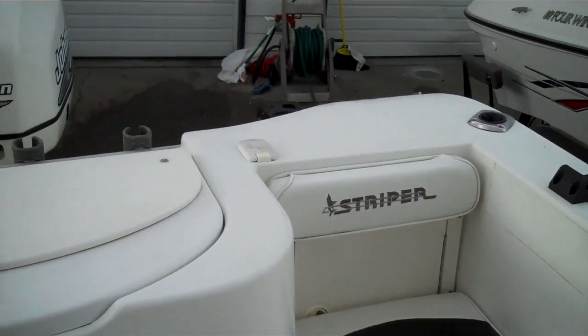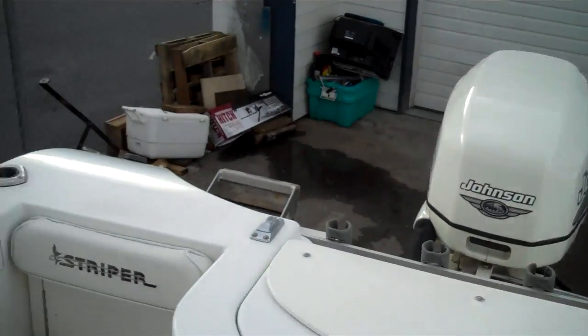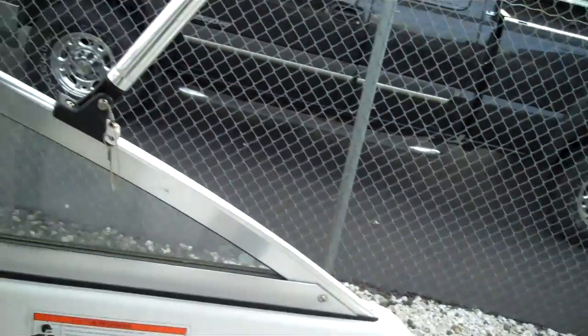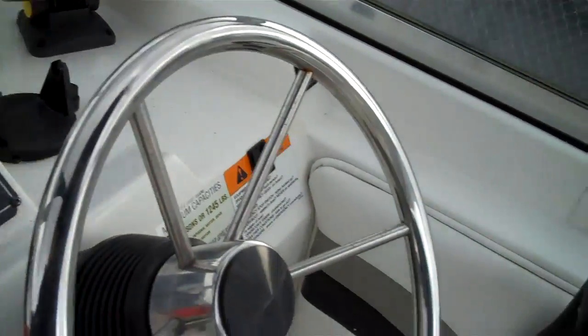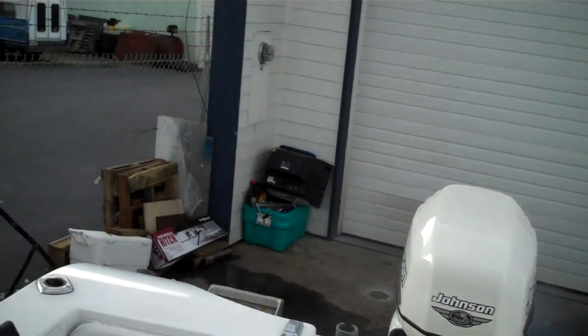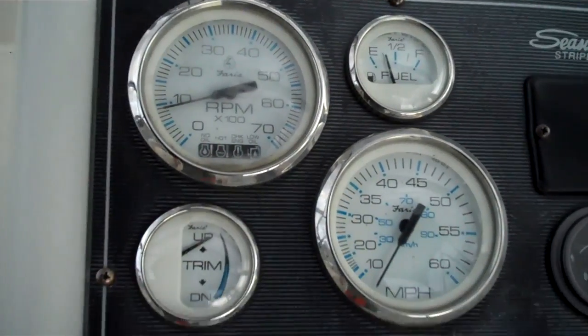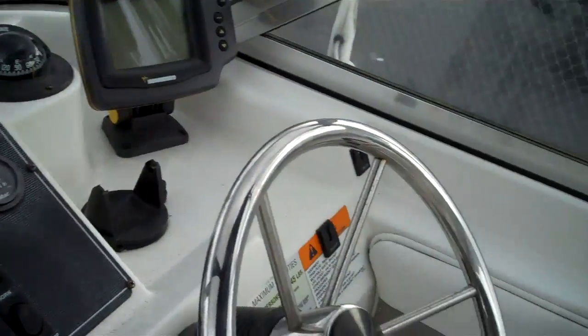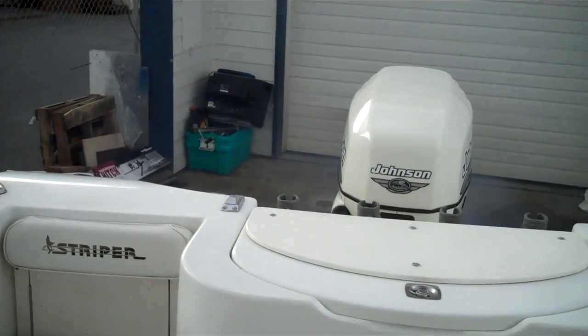Dan, I'll get you to hit the water just to show the folks how easy it is to start one of these. Just flick on the water, please Dan. Got a little dirt falling off the deck there. Water is on. I'm just going to turn this key here, push it in — and there we go. It's that easy.